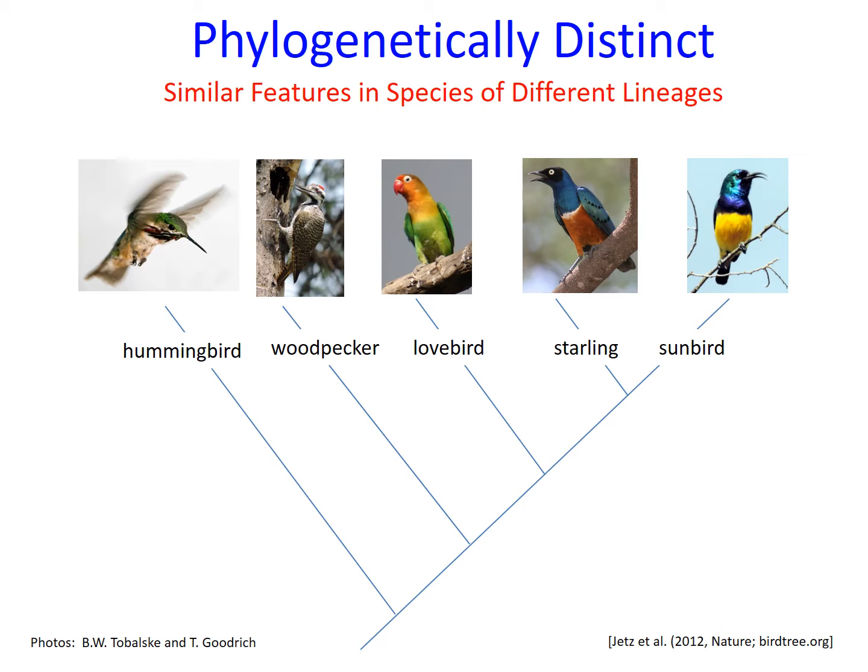Evidence for this convergence comes from the phylogeny of birds, part of which is shown here. Phylogenies reconstruct species relationships and historical patterns of transformation through evolution. In this phylogeny, we observe that sunbirds and hummingbirds are distantly related. The variable sunbird is more closely related to starlings, lovebirds, woodpeckers, and many other bird species compared to the calliope hummingbird.